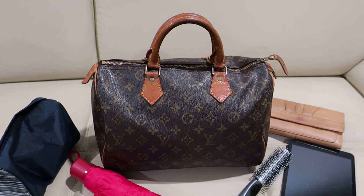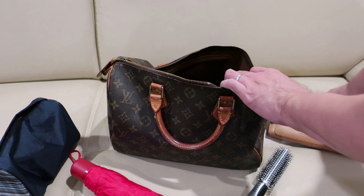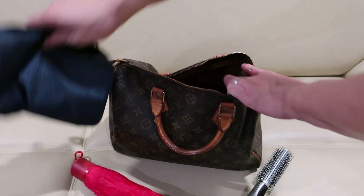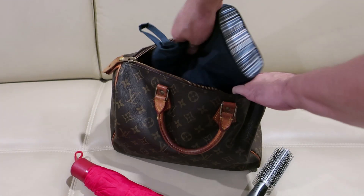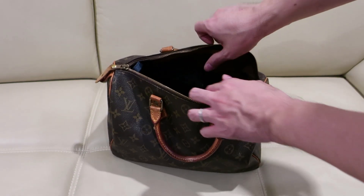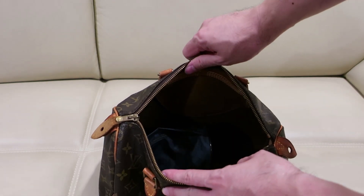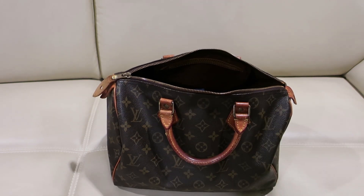Next is the Speedy 30, and this is the most popular model of the Louis Vuitton Speedy. Here we have an iPad mini, wallet, cosmetic bag, umbrella, hairbrush, and there's still many, many rooms inside. You can put many clothes too.